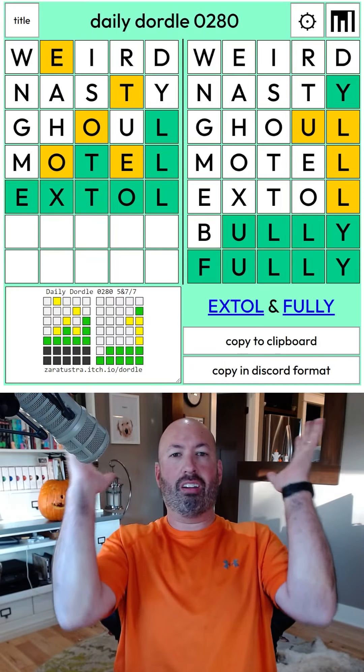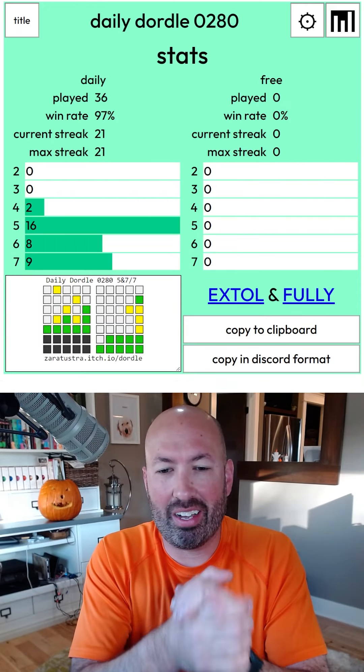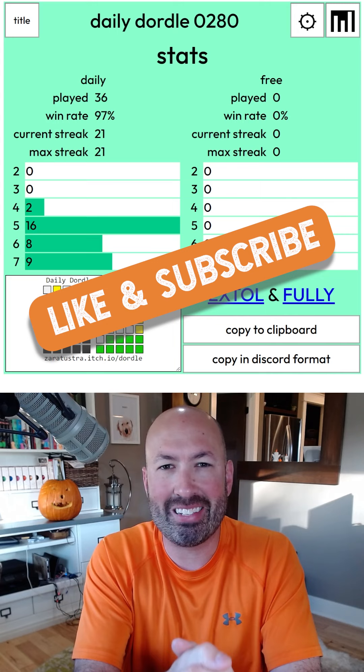Hopefully this is right. All right, that was a close one! So 'extol' and 'fully' — the filler X helped me on that one. Let me know how you do with this Dordle, and be sure to subscribe for more puzzles.